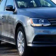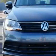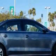Imagine driving this platinum gray metallic 2015 Volkswagen Jetta, equipped with a four-cylinder engine and an automatic transmission.